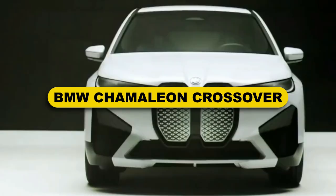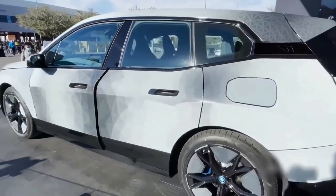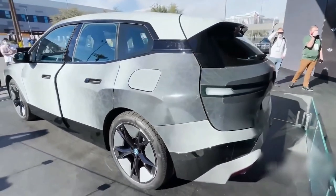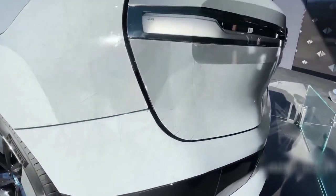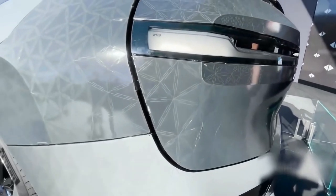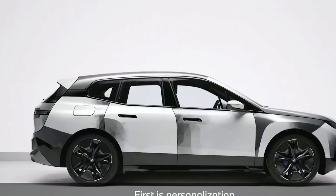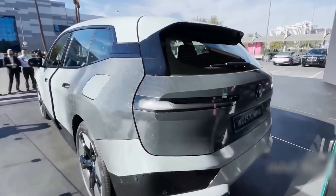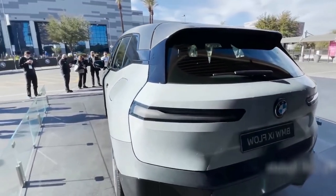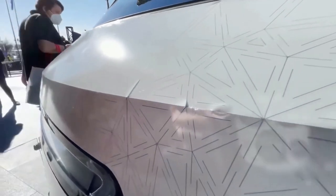BMW Chameleon crossover. BMW wasn't far behind Hyundai in wowing people at CES 2022, coming up with a Chameleon crossover model for their cars. Forget expensive paint jobs — you can get different colors with just a flick of a switch. Even though still under development, the project is showing promise. It is sensitive to certain temperatures outside but works wonders otherwise. The body of the car has electric signals which help switch colors with ease. The company also promised color-changing cars that will work in accordance with one's moods in the near future.